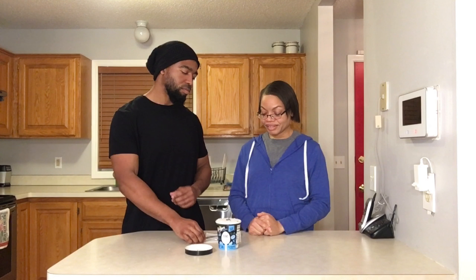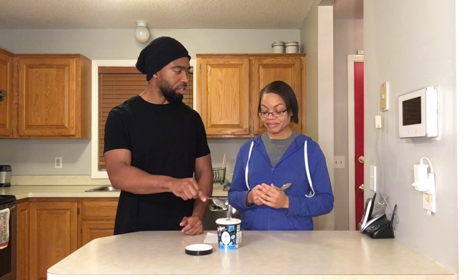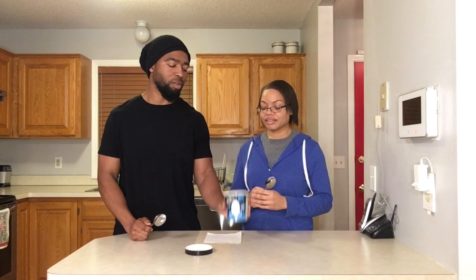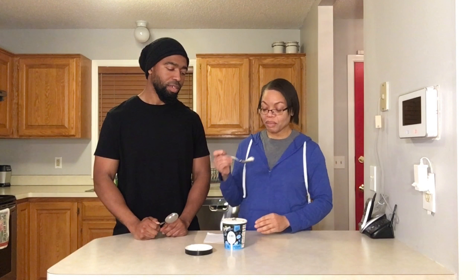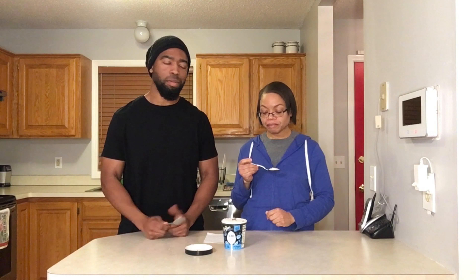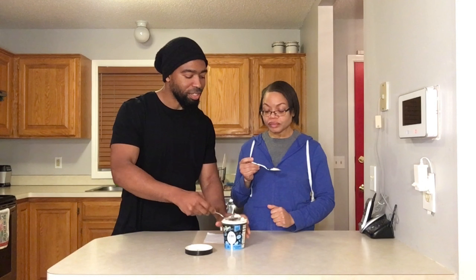Alright, here's a spoon — try that. This is cookies and cream, 330 calories. It's soft now, but I did have to leave it out for about 20 minutes. I'm guessing that's because some of the cream isn't in there. I want to take the chunk — I want the chunk.